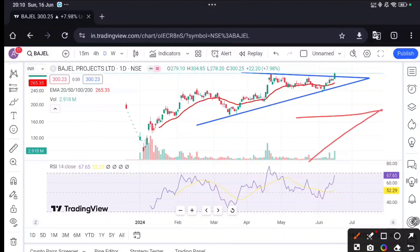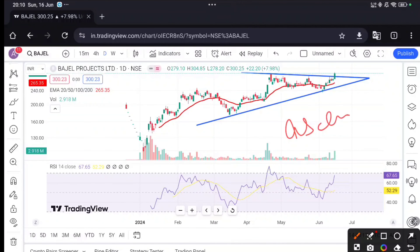If you notice the pattern here, it became a triangle — it is not symmetrical. This is your ascending triangle breakout. So you have an ascending triangle breakout.